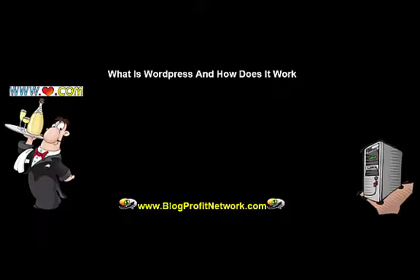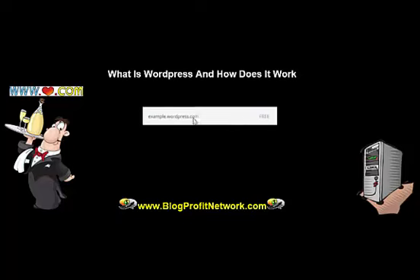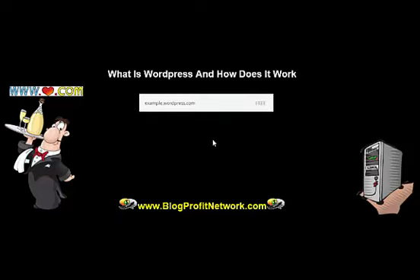The way that WordPress works is two certain ways. One, you could go to WordPress.com and start for free. You can go there and get a domain name, but your domain name is going to be what's referred to as a subdomain — that means it's going to be something.wordpress.com. A subdomain isn't as good as a regular domain like blogprofitnetwork.com. You can go that route and it is free, but it is limited.